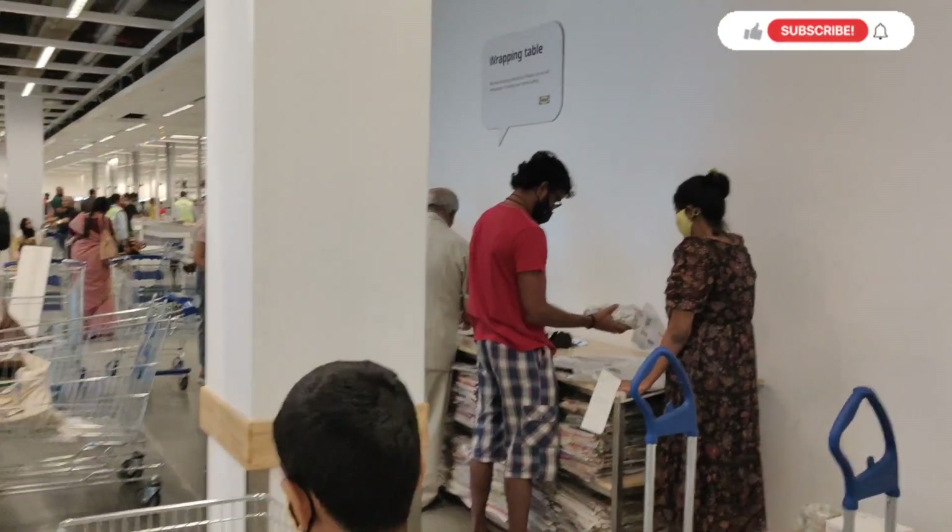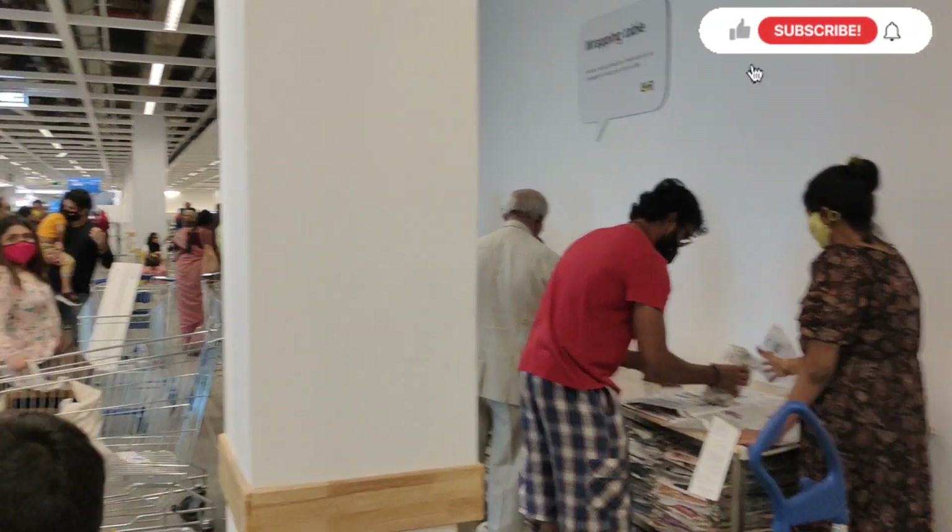For fragile items, you can do the wrapping yourself at the self-wrapping table. Till the time, one of us is waiting for the furniture collection while we go to wrap our fragile item.